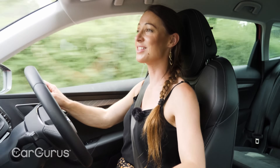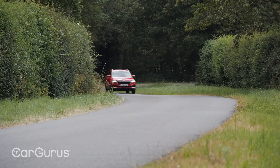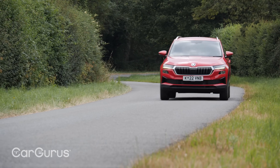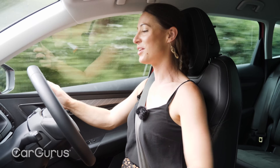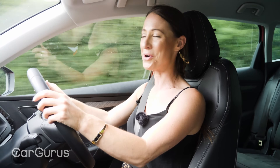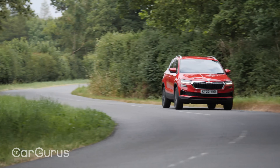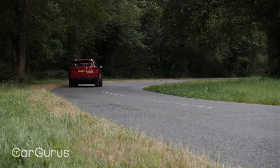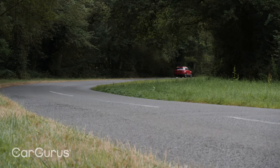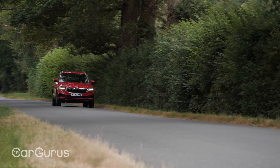If you go for the seven-speed automatic, expect it to feel smoother and more responsive still. The ride is smooth and compliant, but even so there's not much body lean in the corners. A Ford Kuga is marginally more fun to drive, but the Karoq is almost as good on twisty roads and is a little more comfortable overall. You can choose to spec it with adaptive suspension, but we wouldn't bother. It's also reasonably economical — officially you should be able to get around 43 miles per gallon, but we managed around 36 miles per gallon in mixed driving. The entry-level one-litre petrol might be a little more economical, and the two-litre petrol a little less — though you could get up to 59 miles per gallon from the diesel model.